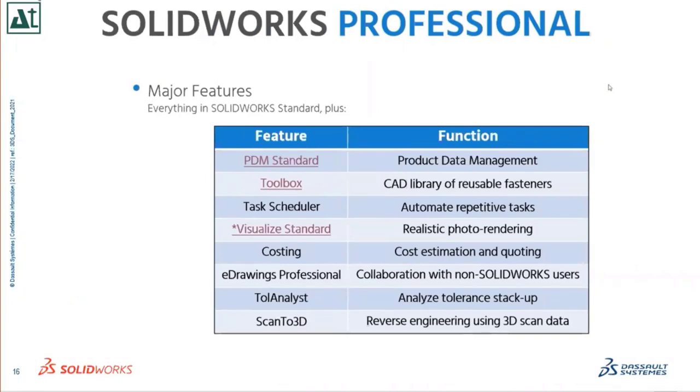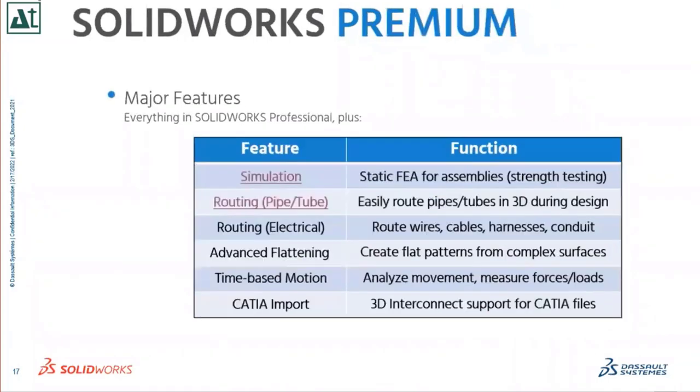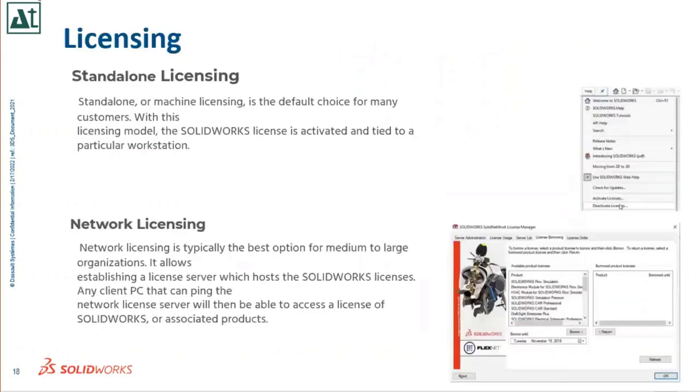Regarding SolidWorks licensing, there are two types: standalone licensing, where you activate the license on a specific workstation, and network licensing, where you have a server-based installation and can float the license — any client machine connected to your server can access the SolidWorks application.